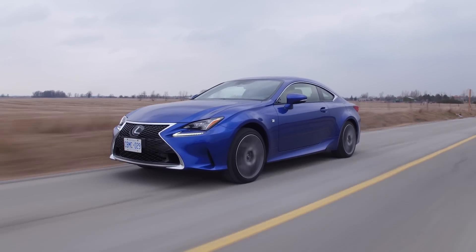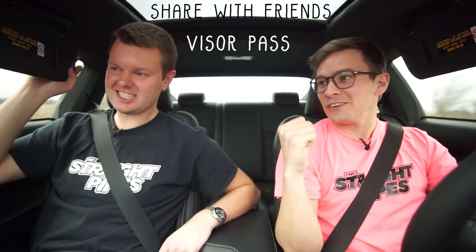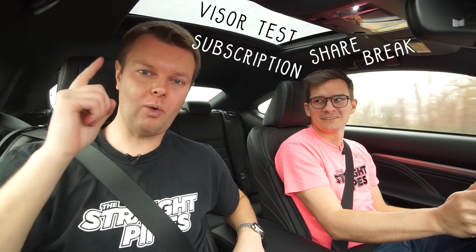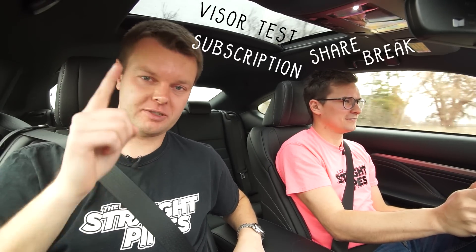Let's get into the good stuff right away: the visor test. Lexus visor test. We've done some Toyota ones, but not a Lexus one. Yes! Lexus! That means you've got to share this video with your friends because it passed. That's the visor test — subscribe, share break. You tell them why we do that test and you get them to watch the video.